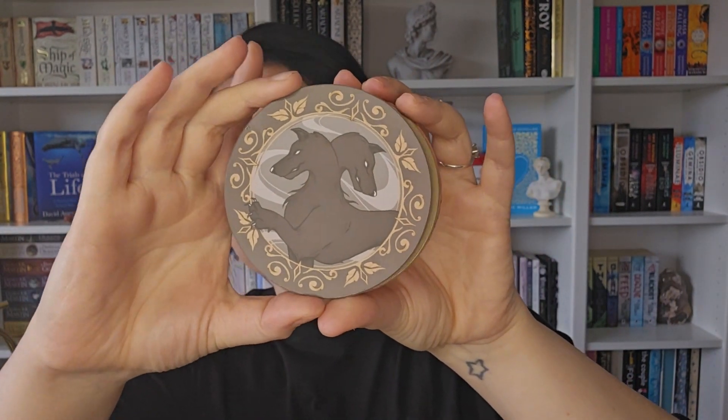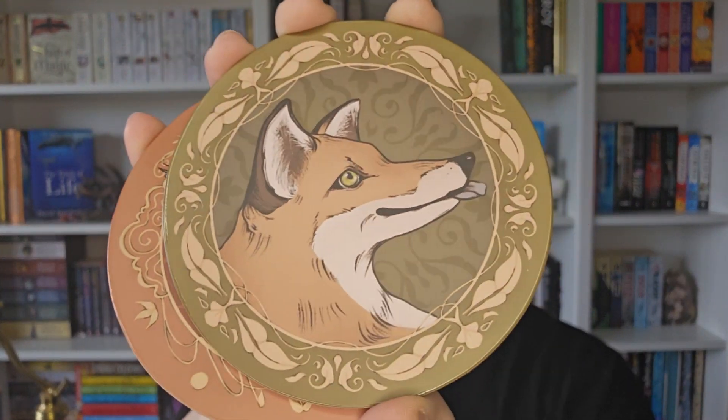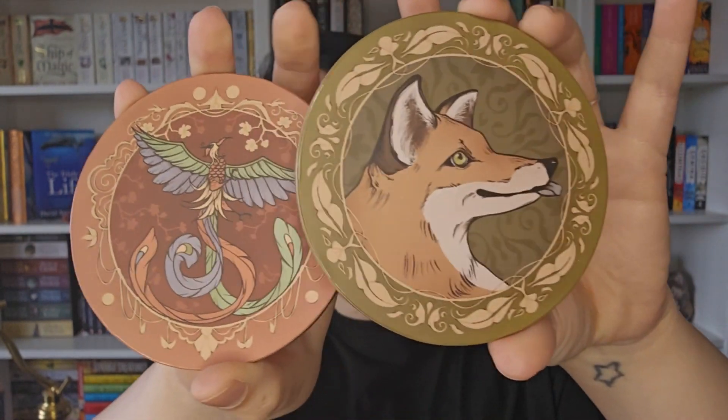So there's the first one, the second one, the third one, and the fourth one. They are so nice — I really like them. They've got a cork bottom on each of them, so good for non-slipping. They're matte as well, no glare to them. I probably like the fox the best because I just love foxes — they're so cute!